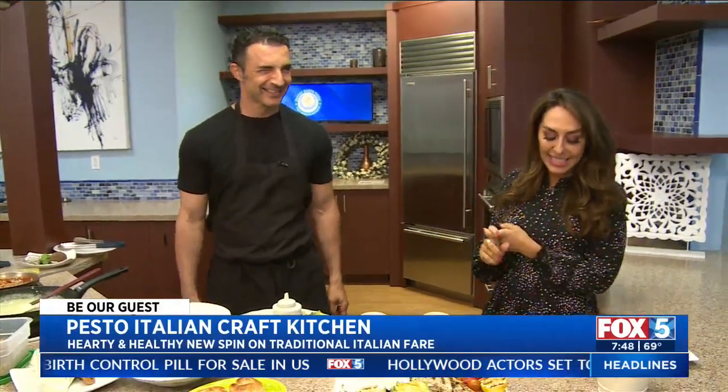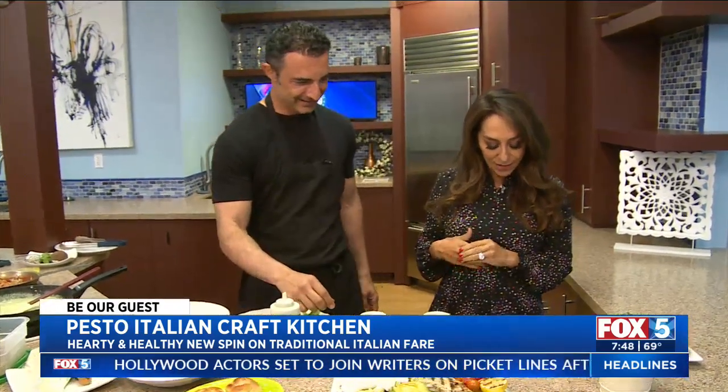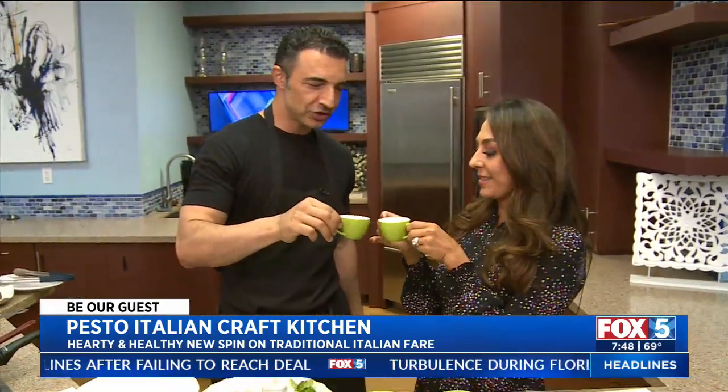Smells are coming out of our kitchen right now. We are giving classic Italian dishes healthy twists, and Alex from Pesto Italian Craft Kitchen is in our kitchen this morning. He's going to explain how he's going to do all of it. But first, we have a tradition to do — Miss Chrissy Russo. Alex, we have to do a shot of espresso. That's our tradition before we start cooking.